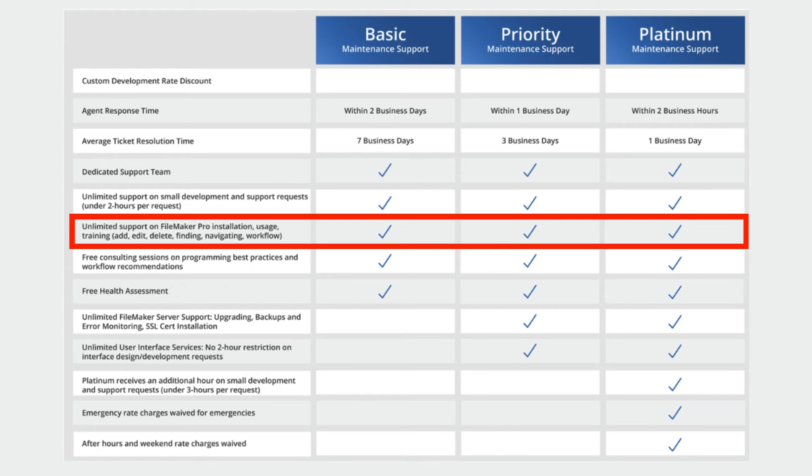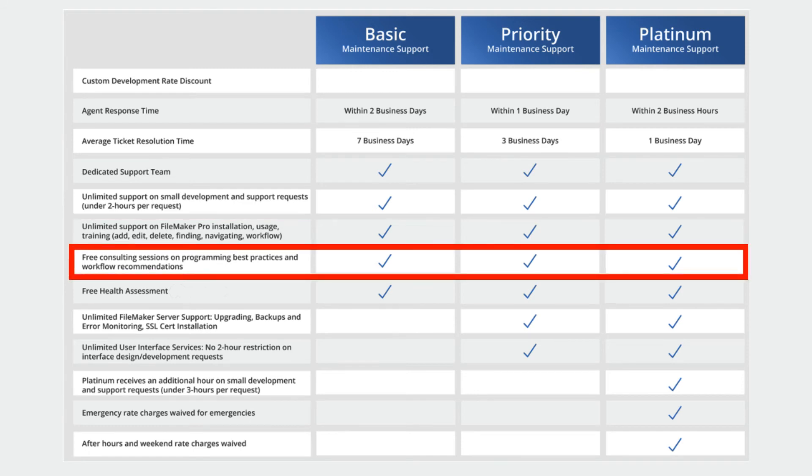That training support covers things like adding, editing, and deleting records, finding records, sorting, navigation, and workflow. There are also free consultation sessions on programming and best practices with workflow recommendations.